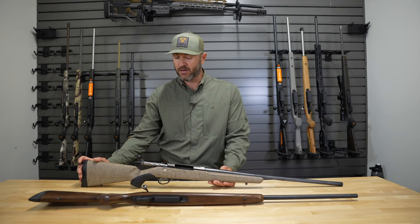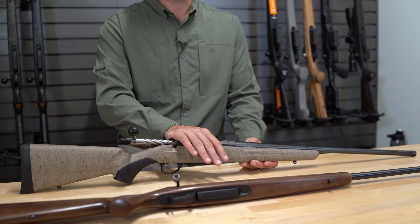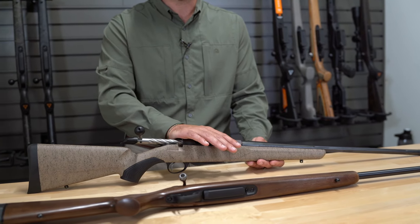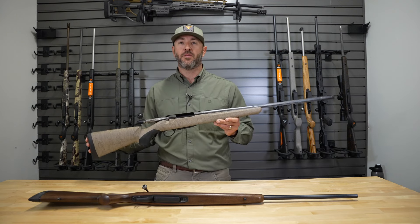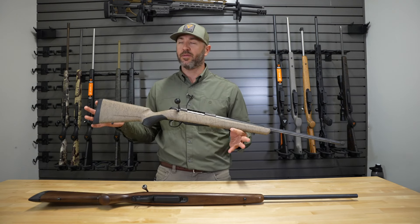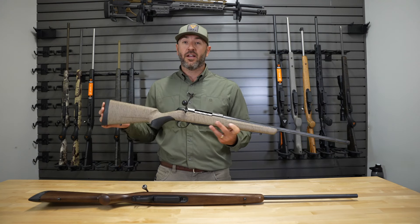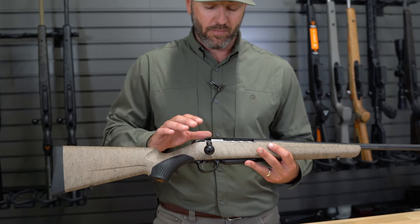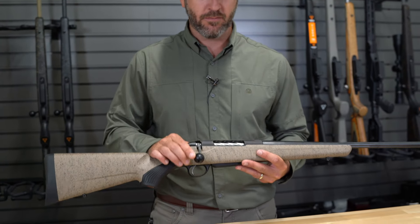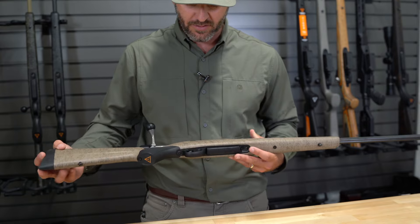It doesn't matter the brand or what load you're going to shoot — these guns are going to shoot phenomenally well. You're not going to have to waste a ton of time on the range trying to break them in. The buttery smoothness of this bolt is my favorite thing. When you pick up a Tika, the first thing you want to do is run this bolt — you're just not going to find a better action out there. They're great for customization, really precise, and the finish reflects a lot of pride in producing these rifles.